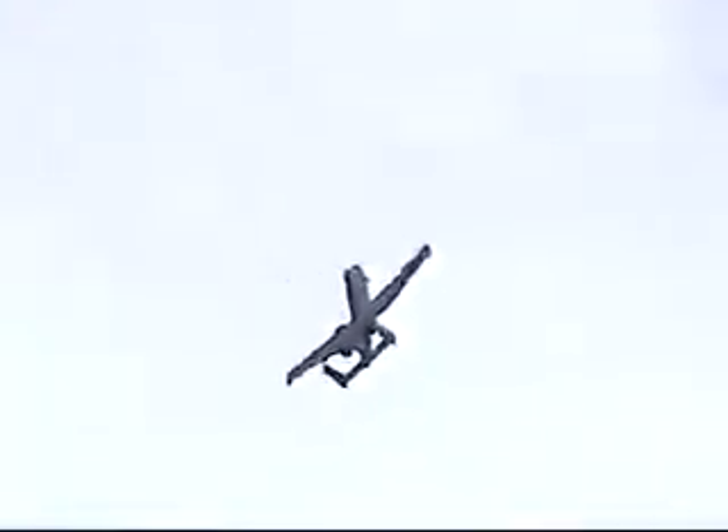The A-10 is capable of operating from much shorter runways than conventional fighter attack aircraft. Captain Kachukos demonstrated that capability today when he lifted off at only 1,500 feet. In fact, even with a 16,000 pound bomb load, A-10s can still take off in less than 4,000 feet.